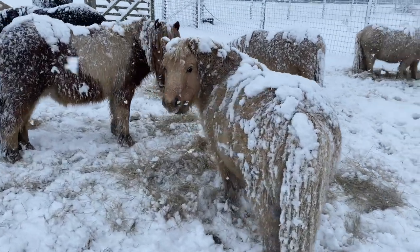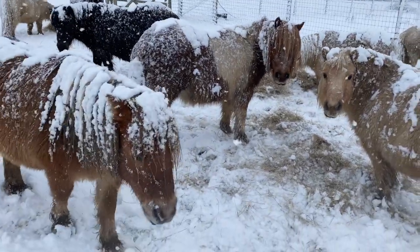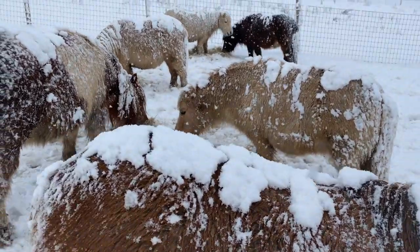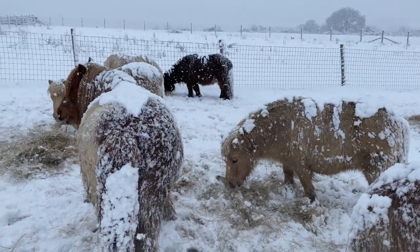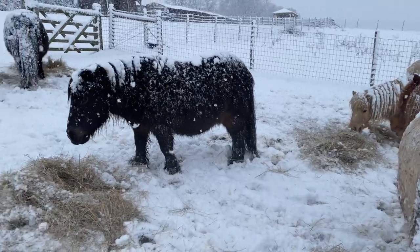The harsh climate on the Shetland Islands suited the smaller ponies. Shetlands have a very thick coat which means they can live in cold weather quite easily. You can see here that the snow doesn't even melt on their backs because they are so well insulated from the cold.